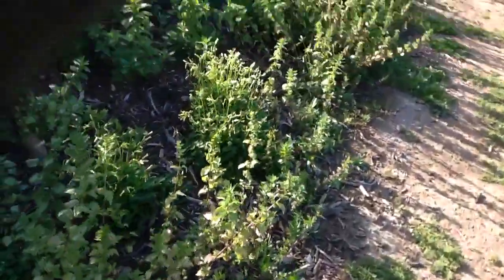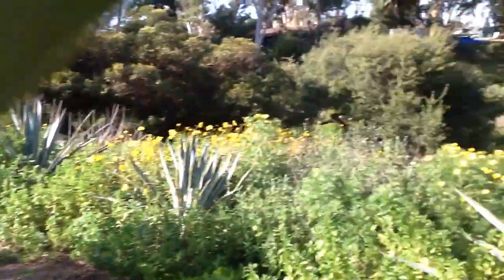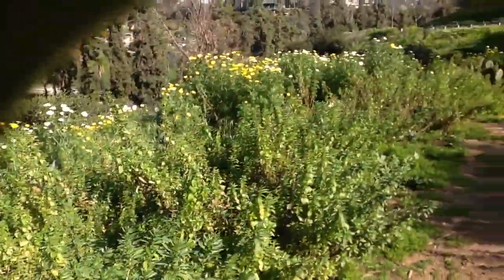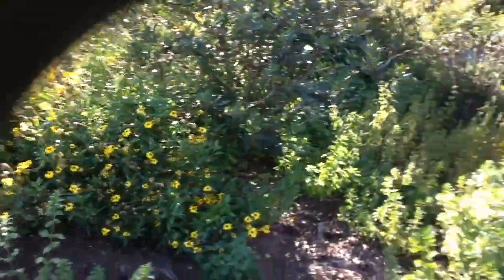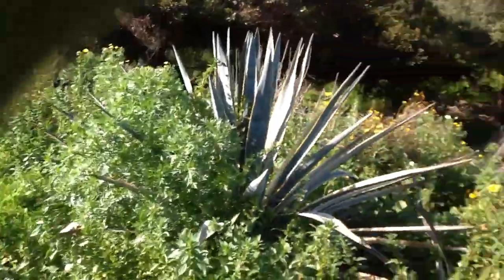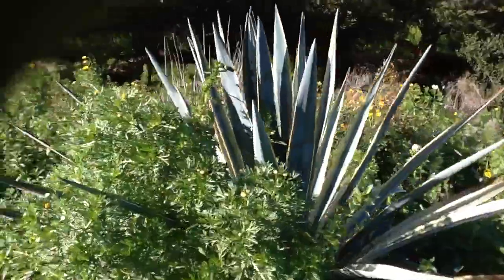Oh, I think I just saw a bunny rabbit but he ran away! That would have been so cute. We're about eight minutes in. Here are some little pretty yellow flowers — too bad he ran away. It would have been really cute to have the bunny rabbit in the video.